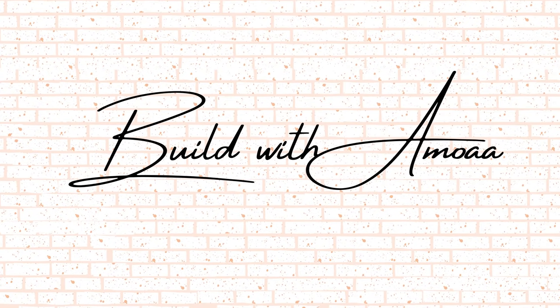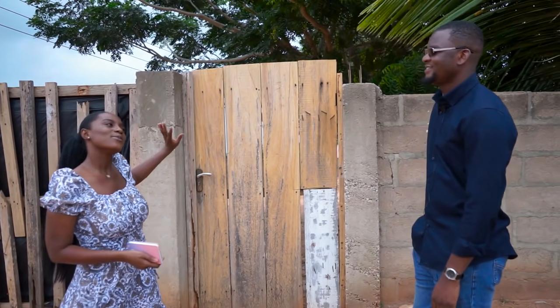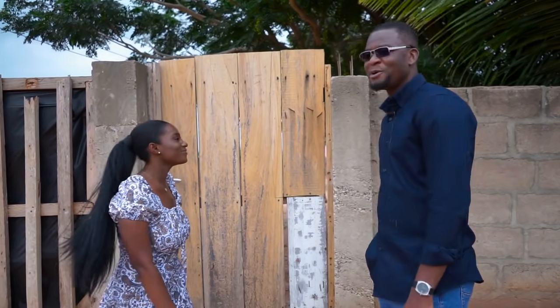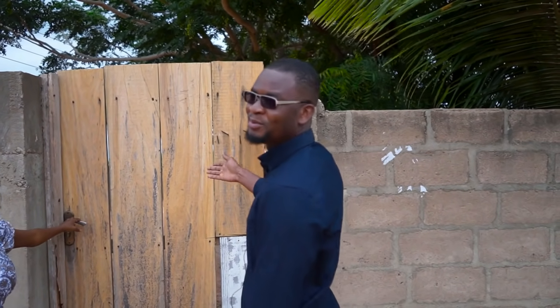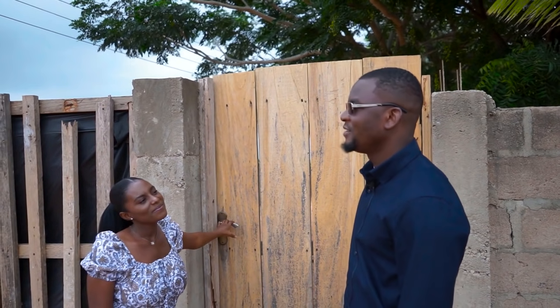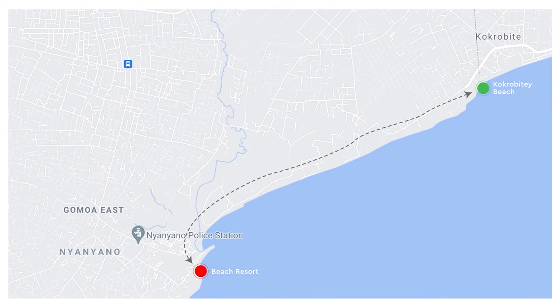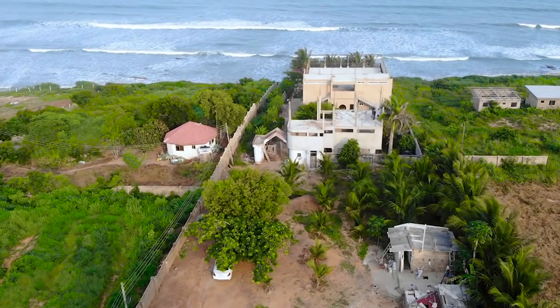We're going to be walking through this space with Nouruddin, who is a salesperson on the project. Hi Nouruddin, can you please tell us a little bit about the project that we are about to see? Yeah, this is what we have currently for sale. It's a 16-bedroom resort located at Nyanyano, a few meters from Kokrobite, sitting on one acre. Let's go in.